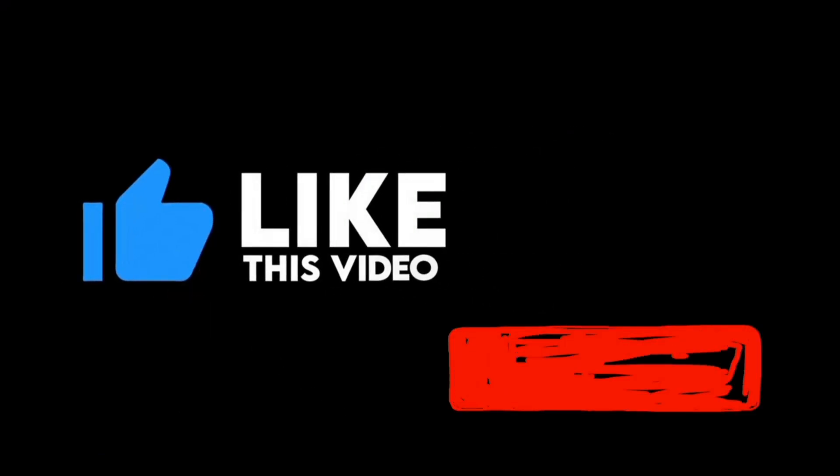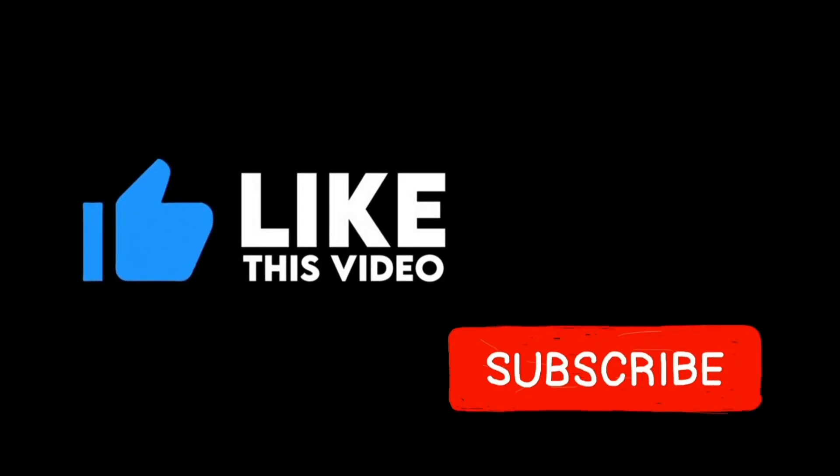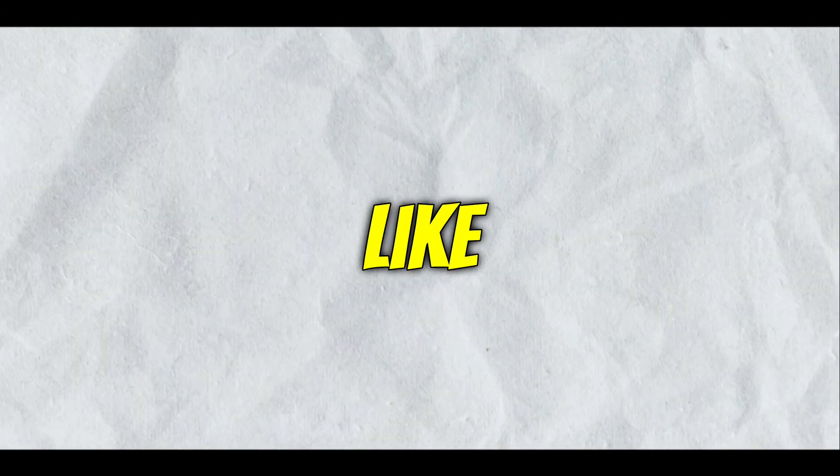And that was the end of today's video. I hope you found it helpful. If so, please hit the like button and let me know in the comments. If you've made it this far, thanks for your support — I want to congratulate you for being one of the few people who takes everything seriously. See you next time.